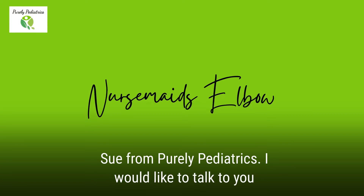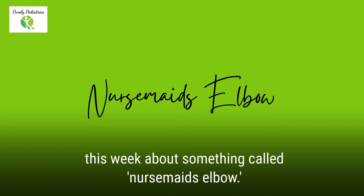Good morning, this is Dr. Sue from Purely Pediatrics. I would like to talk to you this week about something called nursemaid's elbow.